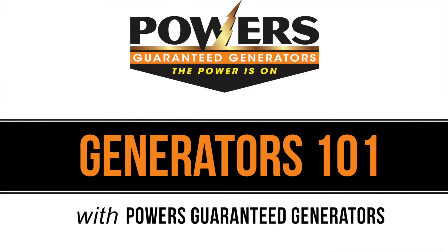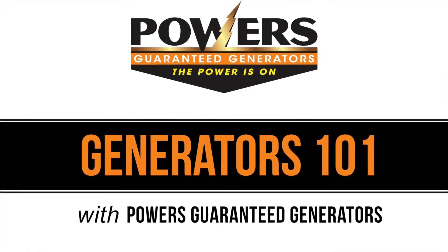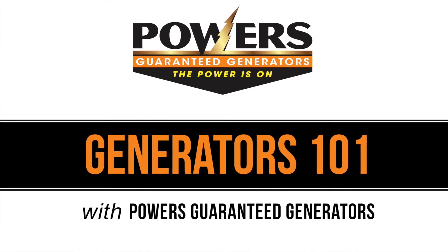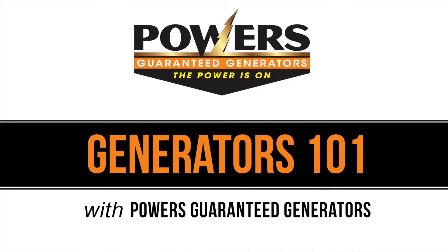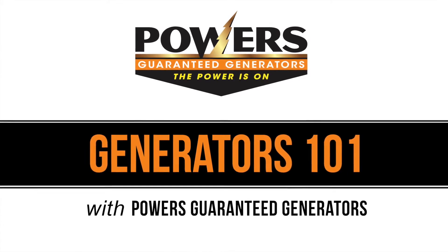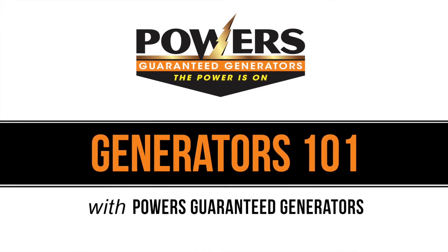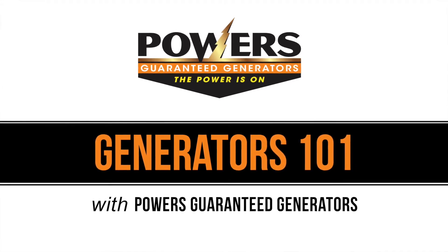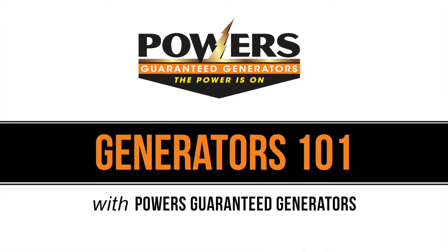Hello and thank you for your interest in a standby generator from Powers Guaranteed Generators. This video is designed to walk you through the questions and considerations involved with having a generator installed at your home. Here at Powers, we've been installing and servicing generators for 20 years and pride ourselves in making the process easy. So let's get started.